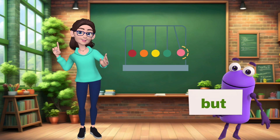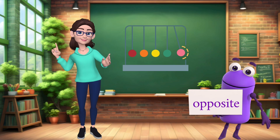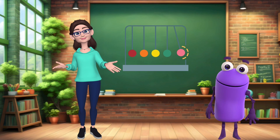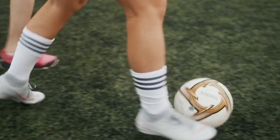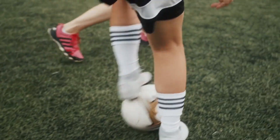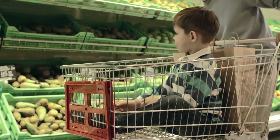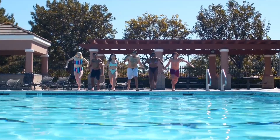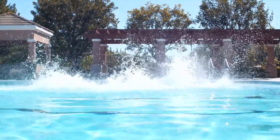Now that we've learned Newton's three laws of motion, let's take a look at some real-life examples. Newton's first law: a soccer ball will keep rolling on the field until it's kicked by a player. Newton's second law: it takes more force to push a heavy shopping cart than a light one. Newton's third law: when you jump into a pool, the ground pushes back on you, pushing you into the pool.